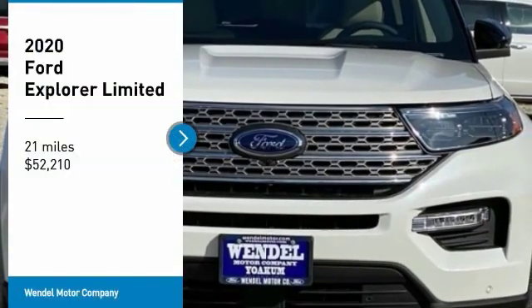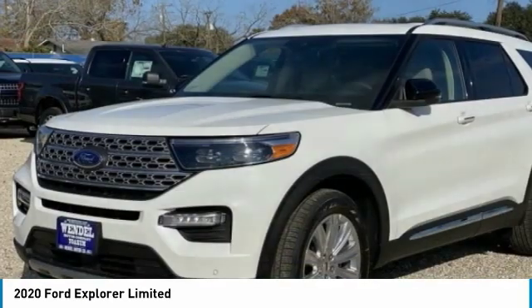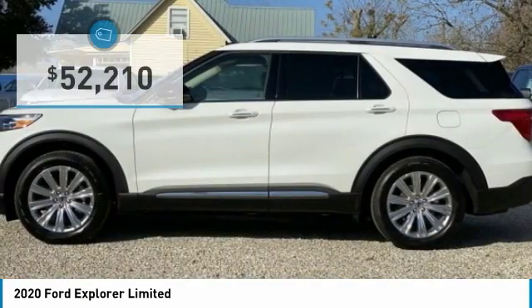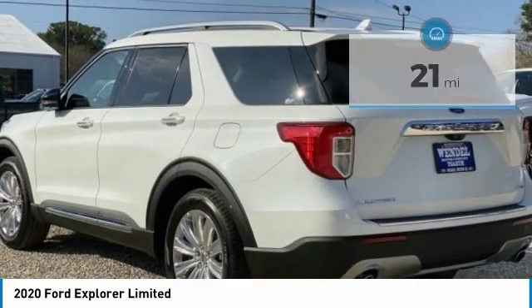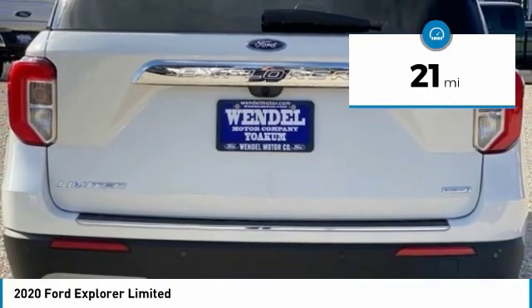Take a ride in the 2020 Explorer. You've got a lot of capabilities to call on in a Ford Explorer. Don't underestimate your choices — it is priced below $55,000. This vehicle has less than 100 miles. Here are some of this vehicle's great options.